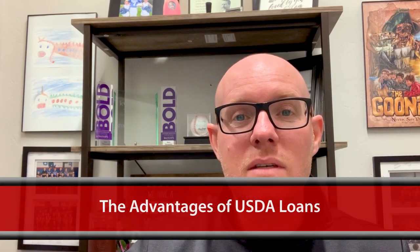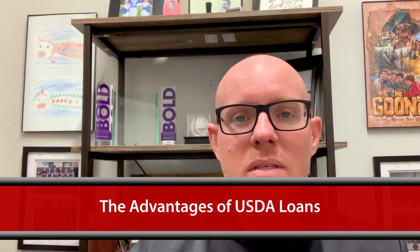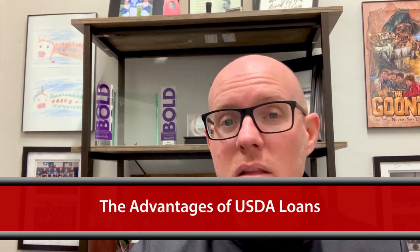As I stated, I want to share with you just a little bit more about USDA loans. Now, if you are looking to purchase and you're going to be receiving some sort of lending, there are a lot of different options. You can get an FHA loan, you can get a VA loan, you can get a conventional loan, but one of the other options is a USDA loan.